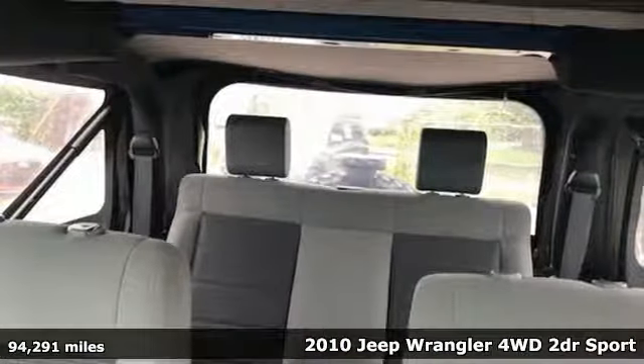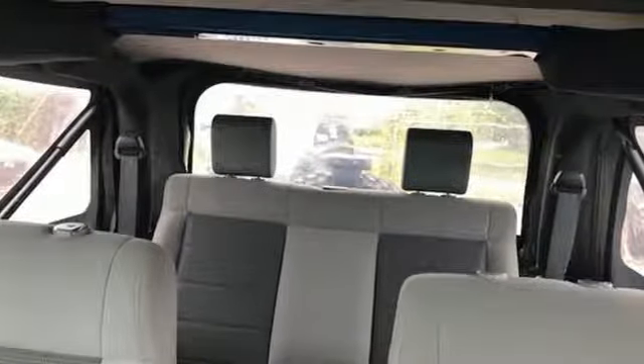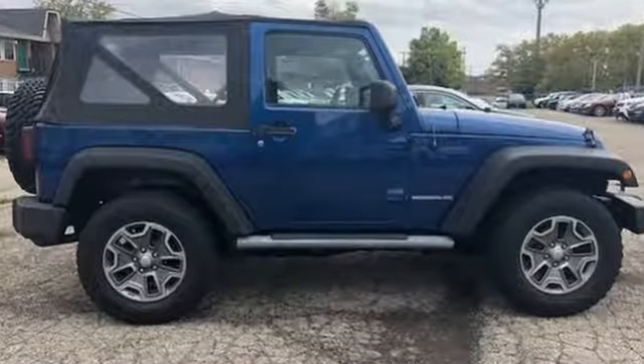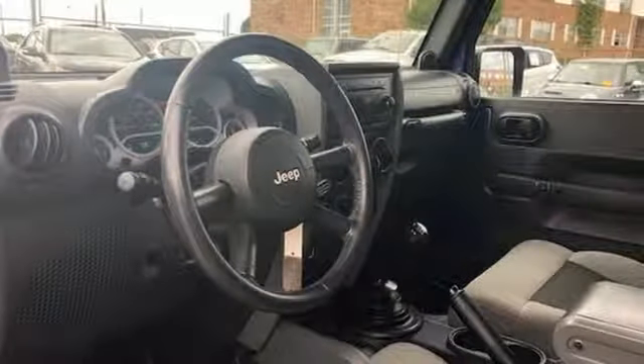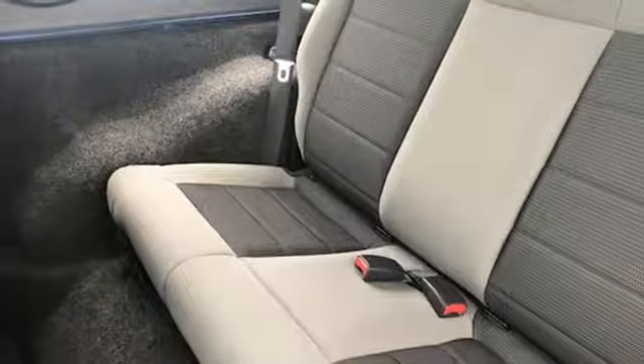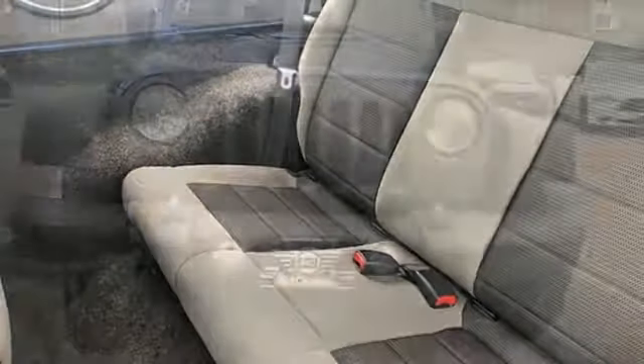Features include auxiliary audio input, power front windows, leather steering wheel, two 12-volt power outlets, manual tilting steering column, V6 engine, aluminum wheels, gas pressurized shocks, and manual transmission.